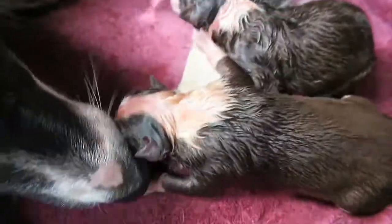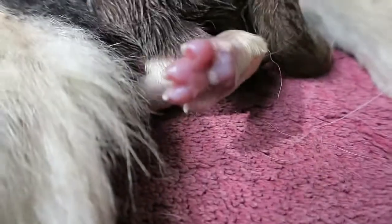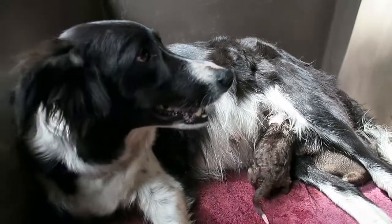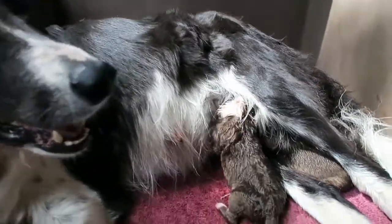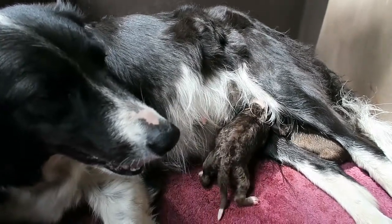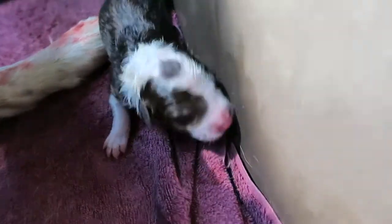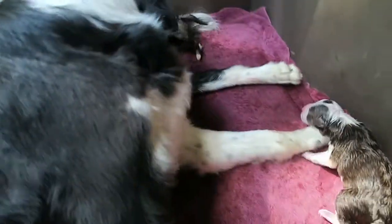Here are our first two. This one is little Russell, because of all the rustling he was doing. This one doesn't have a name yet. A big contraction — number three is on its way. Here's number three: red and white male with a little dot on his head. Every litter she's had a puppy with a dot on its head — must be something in the gene pool. So cute.